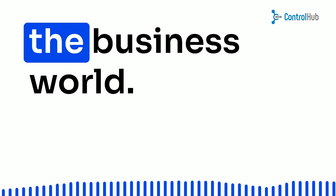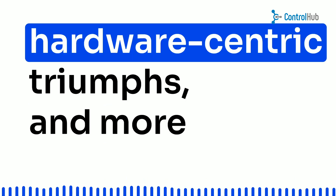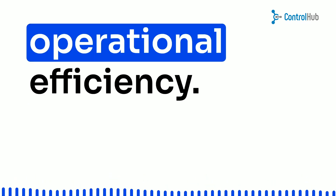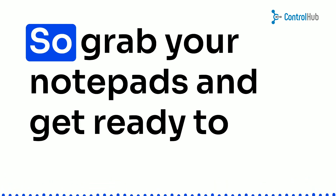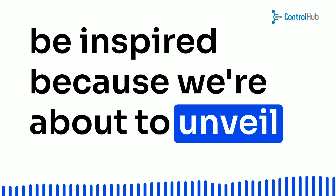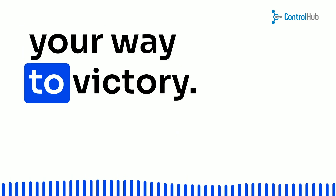Hey there, future conquerors of the business world. Today, we're diving into the wild world of hardware-centric triumphs and, more importantly, how to skyrocket your operational efficiency. So grab your notepads and get ready to be inspired, because we're about to unveil the magic of automated expense solutions that'll have you fist-pumping your way to victory.